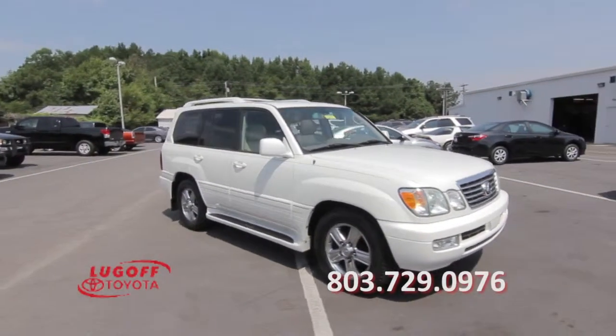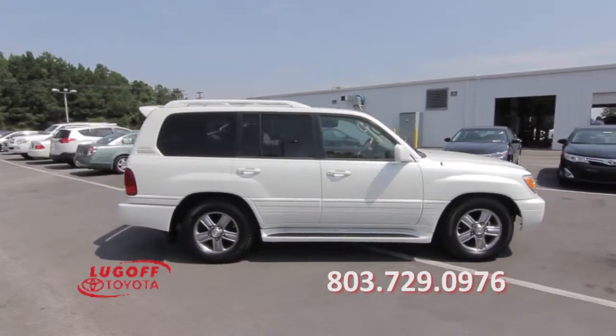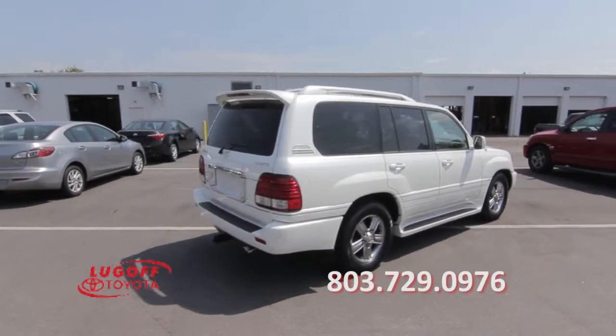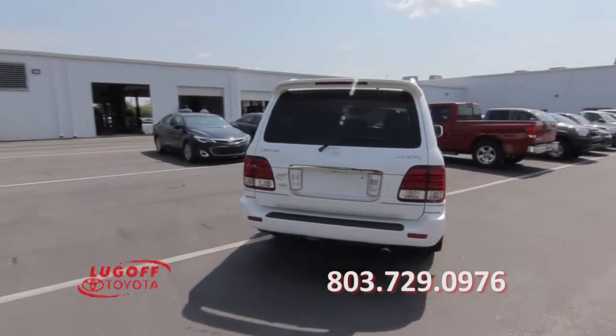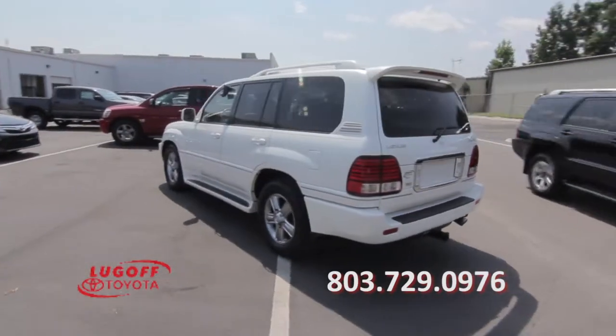This 2007 Lexus LX470 has lots of outstanding features, including a clean Carfax report, four-wheel drive, 83,000 miles, a roof rack, a rear spoiler, and color-keyed illuminated running boards.